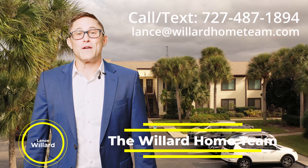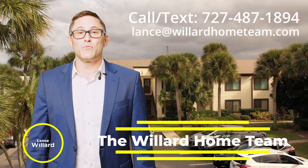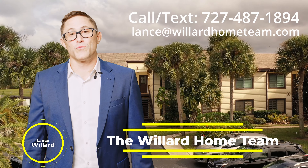If you made it this far, I'm assuming that you love the home. And if you don't like it, we can still help. Our team would love to help you with buying or selling your next home. Contact us with the information below. We would love to help you with all of your real estate needs.